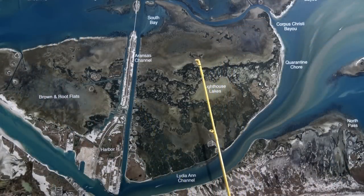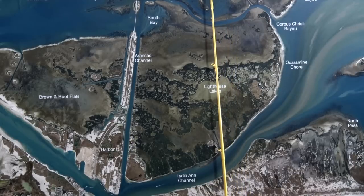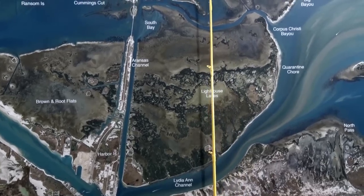Over at Lighthouse Lakes, there's been some good redfish caught in here. Popping cork and shrimp has been the best ticket. Also over at Hog Island, popping cork and shrimp has been working. Also, croaker's been working for the bigger trout.